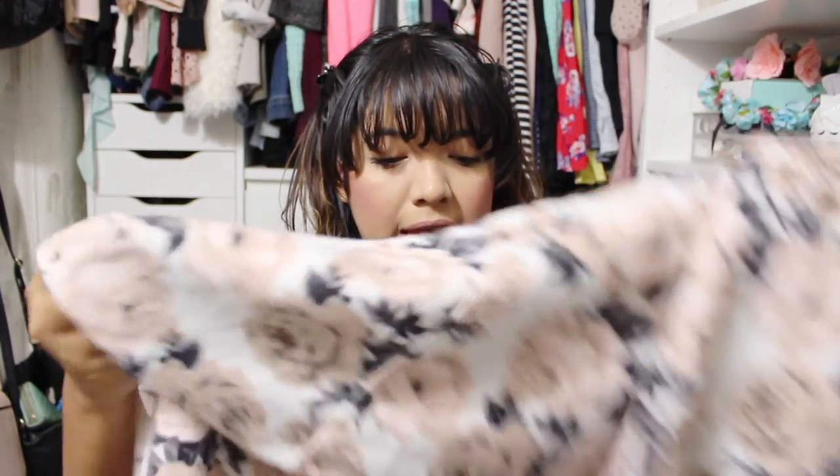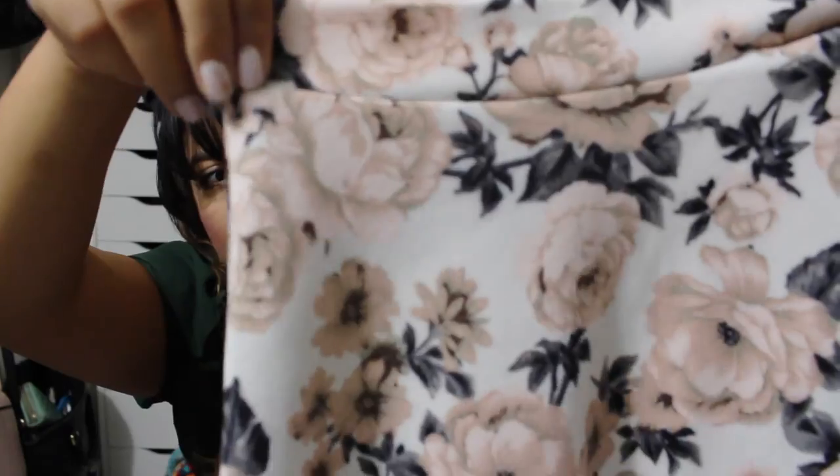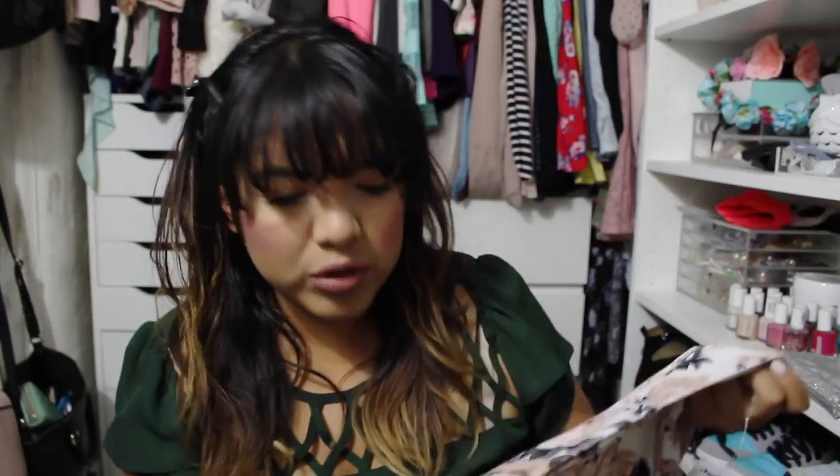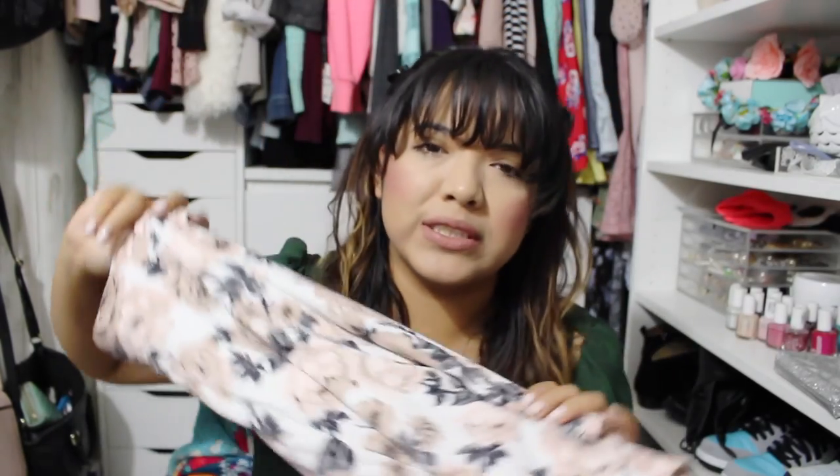The next skirt I got is a skater skirt. I got it in extra large because large is a little too short for my style. I like the pattern — it's a very creamy, nude rose, pinkish color. It's just a regular skater skirt and I like the floral print. I thought it would look cute with some black tights and boots or something.